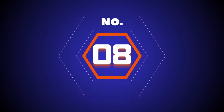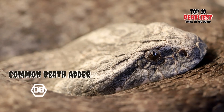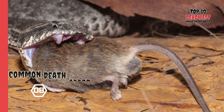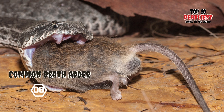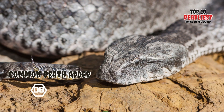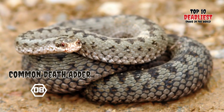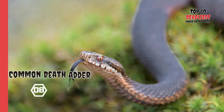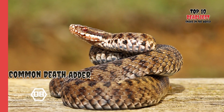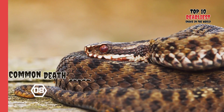Number 8: Common Death Adder. The Common Death Adder exhibits distinctive features, including a broad, flattened, triangular head, and a thick body adorned with bands of red, brown, and black, complemented by a gray, cream, or pink belly. With a potential body length of 70 to 100 centimeters (2.3 to 3.3 feet), it can grow to a considerable size.